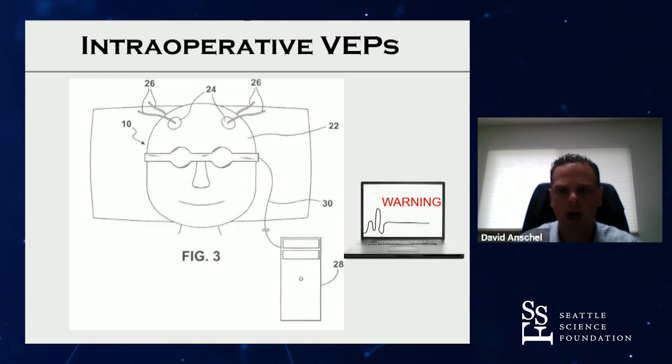If intraoperative VEPs are employed, the schematic is very similar to other neuromonitoring. There's a computer setup, electrodes placed near the eye for the electroretinogram and on the back of the scalp, and some sort of stimulator placed over the eyes that can flash light at the eyes. The lights flash and the signals are recorded — the output is a waveform interpreted similarly to other evoked potentials.